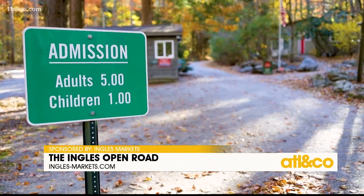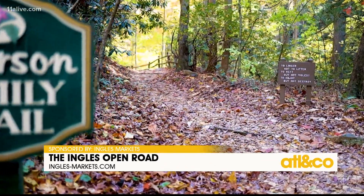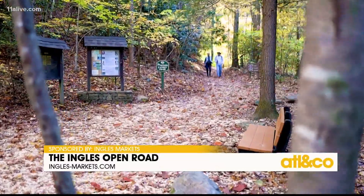A small admission fee is collected as you enter the park, money used to maintain this beautiful corner of the Blue Ridge. One small note: there are no pets allowed in the park, so leave your four-legged friends at home.